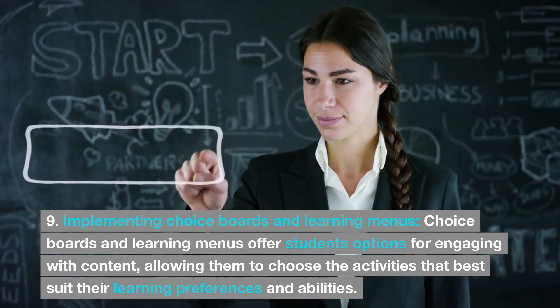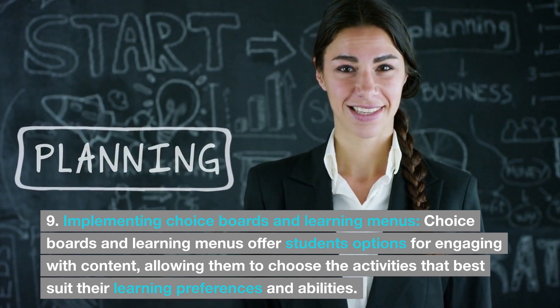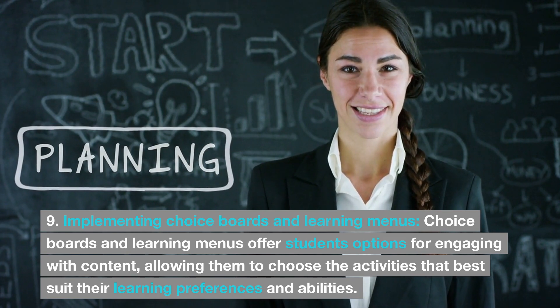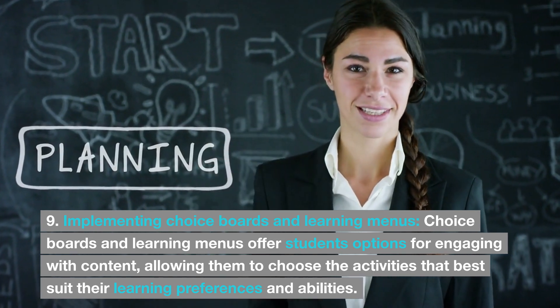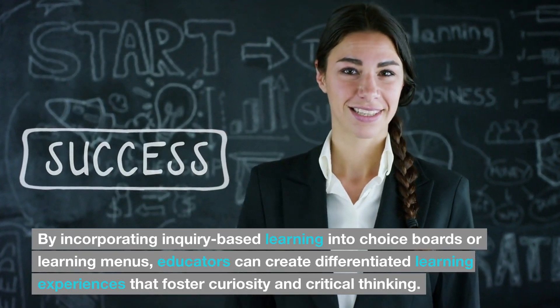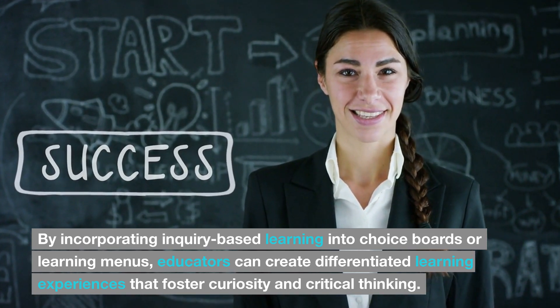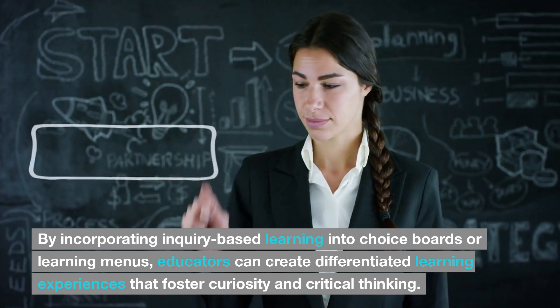9. Implementing choice boards and learning menus. Choice boards and learning menus offer students options for engaging with content, allowing them to choose the activities that best suit their learning preferences and abilities. By incorporating inquiry-based learning into choice boards or learning menus, educators can create differentiated learning experiences that foster curiosity and critical thinking.